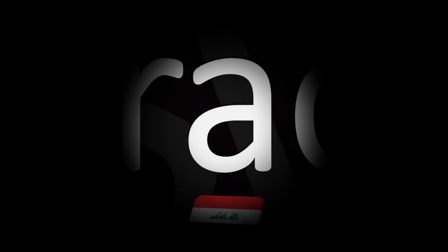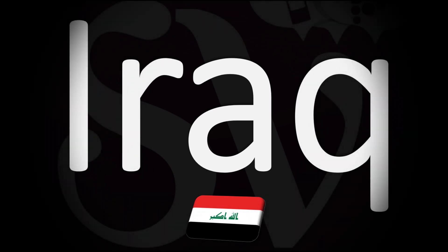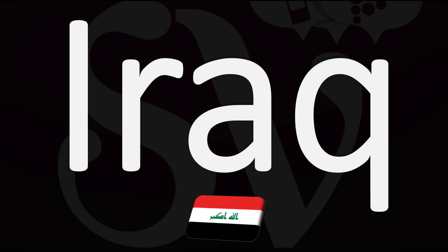We are looking at how to pronounce in English the name of this country in Western Asia, bordered by Turkey to the north, Iran to the east, Kuwait to the southeast, Saudi Arabia to the south, Jordan to the southwest, and Syria to the west.